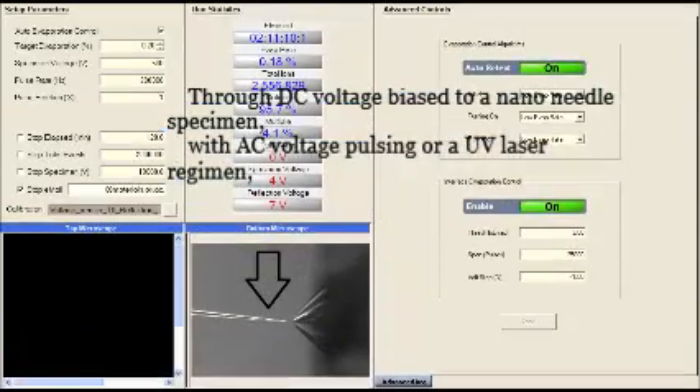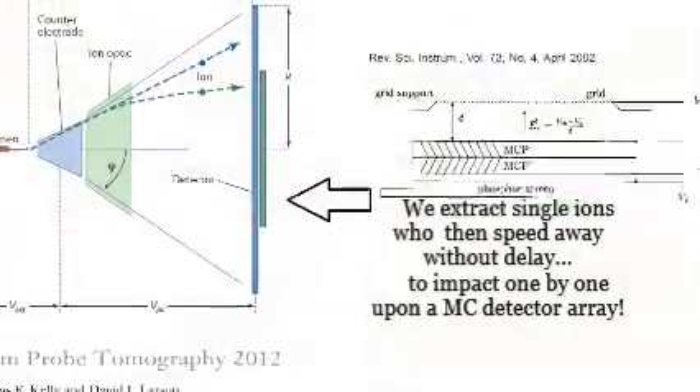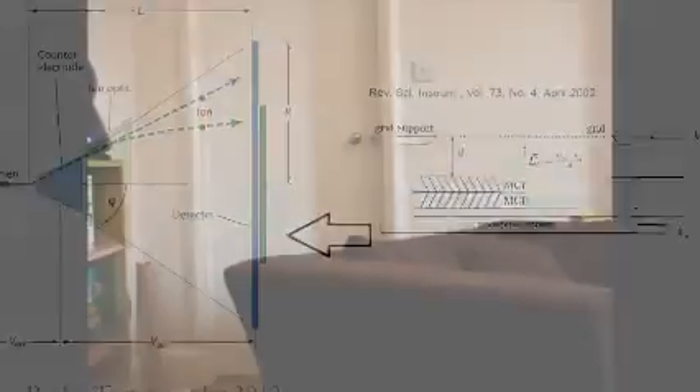Through DC voltage bias to a nanoneedle specimen, with AC voltage pulsing or a UV laser regimen, the extracted ions then speed away without delay to impact one by one upon an MCP detector array.